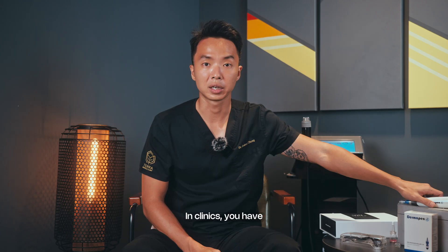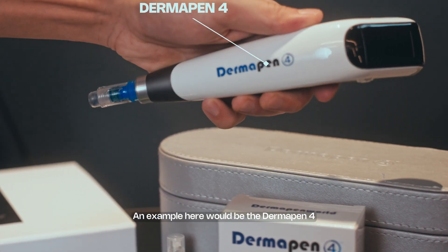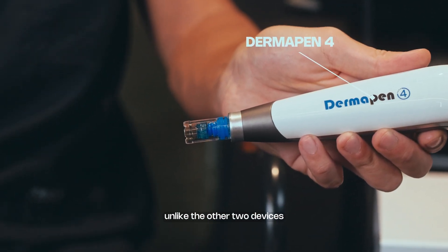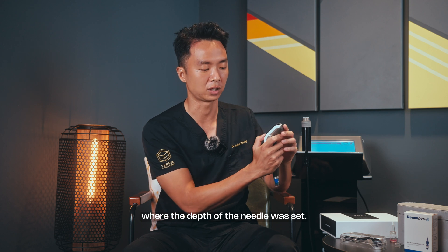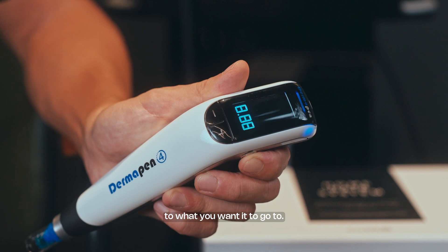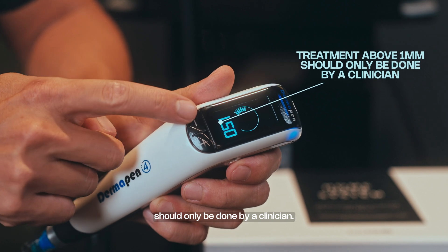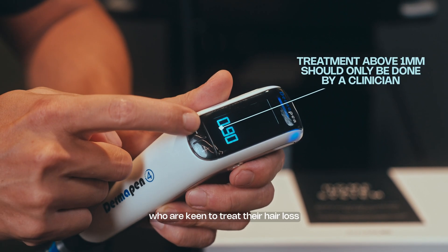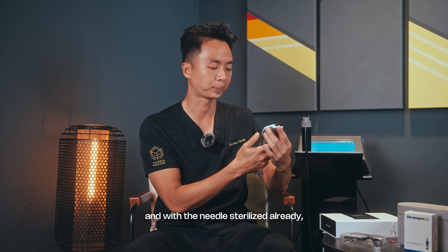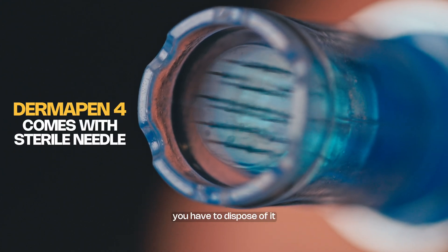In clinics, you have more sophisticated devices. An example is the Dermapen 4, which allows the practitioner to control the depth — unlike the home devices where the needle depth is fixed. Anything above one millimeter should only be done by a clinician. I would advise patients keen to treat hair loss to use 0.5 millimeters. The needle comes pre-sterilized, so you don't need to sterilize it again, but you must dispose of it after use.